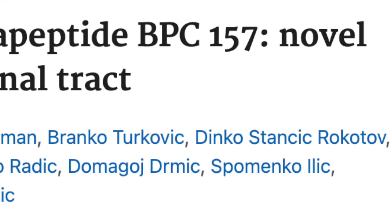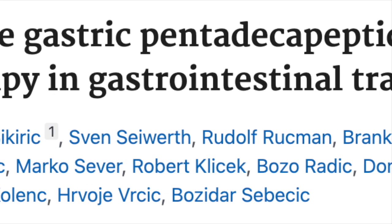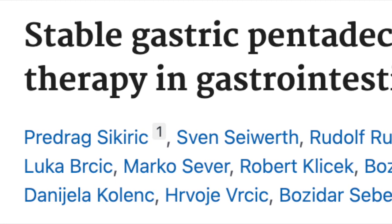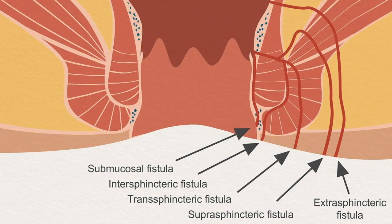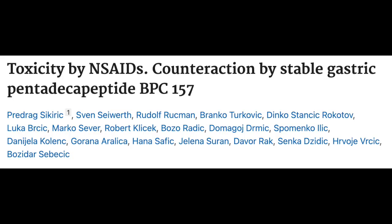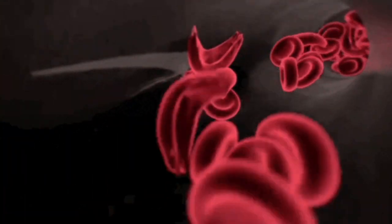BPC-157 is synthetically derived from human gastric juices, and it's shown its ability to heal skin and deep tissue abnormalities in many ways — from various types of fistulas to reversal of NSAID-induced gastrointestinal injury and diabetic ulcers, while encouraging new blood vessel formation and increased perfusion to injured areas.